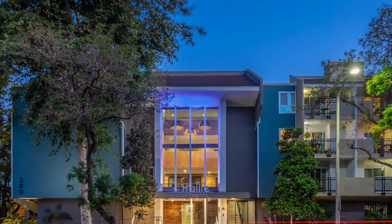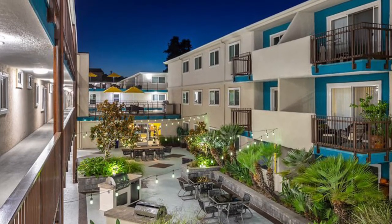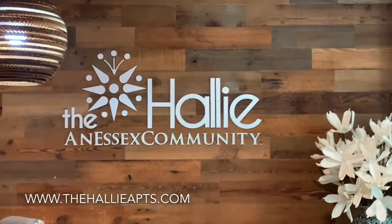Call or email us today to get more information on our apartment and to set up a virtual or self-guided tour. We hope to see you at the Halley!